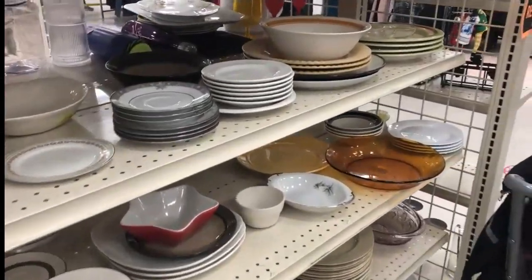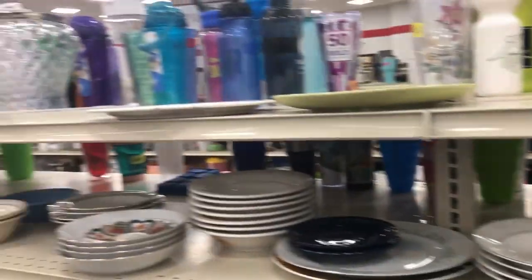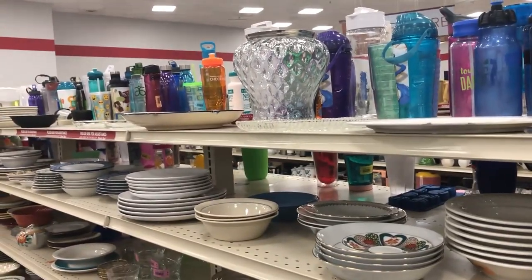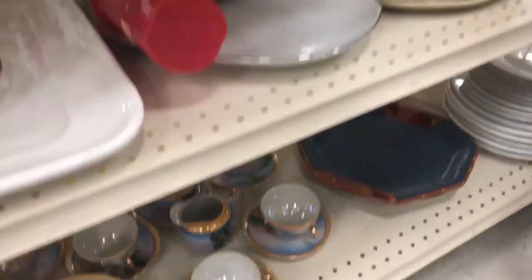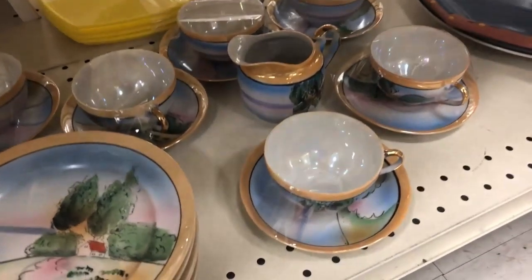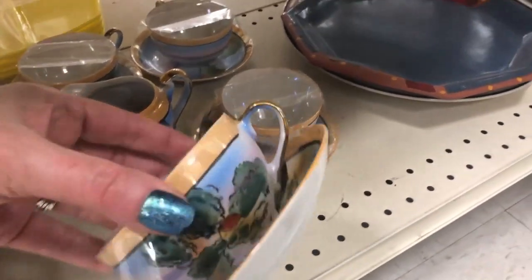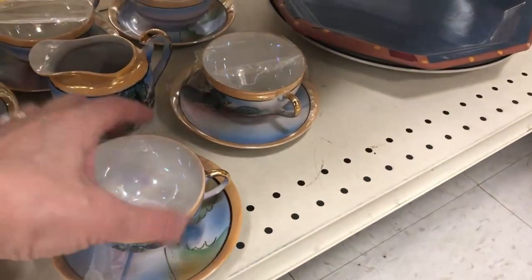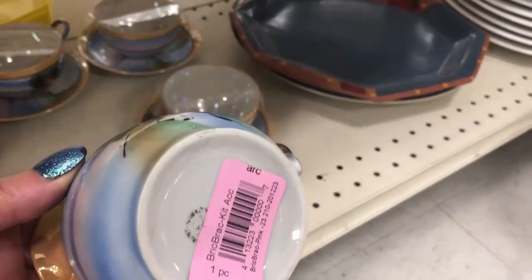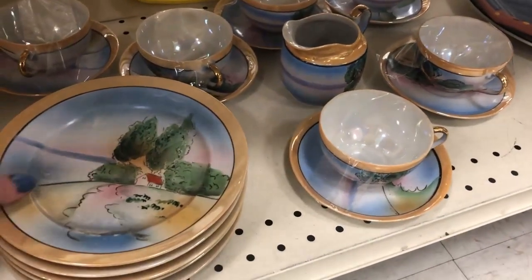Wait, I missed something — I was just about to leave and I looked down. I was just bragging on George's video that being tall, we get the cool stuff off the rounder tops, but I forget to check the bottom shelves. Here's a whole set — well, a couple pieces missing — some lusterware with scenery, hand-painted in Japan. It's kind of iffy; it really seems to depend on the scenery.